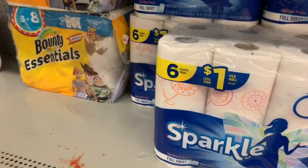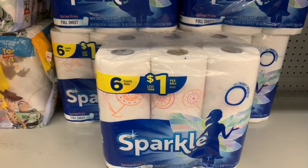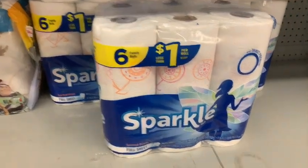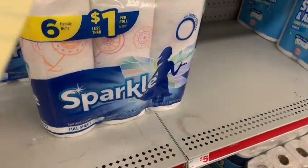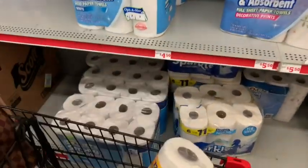Then we're gonna go ahead and get a pack of Sparkle paper towels. There is a fifty-cents-off digital coupon in your Family Dollar app, so you want to go ahead and grab the six-pack — that is the family roll. In my store it's five dollars; it should be around that same range for you. If we can get it for cheaper, it's the best way to do it.